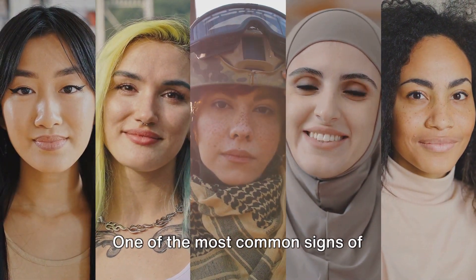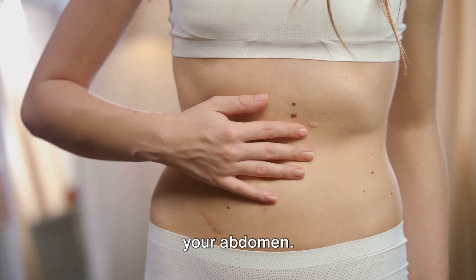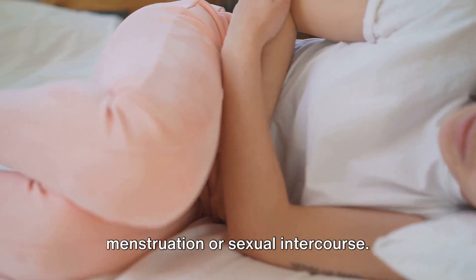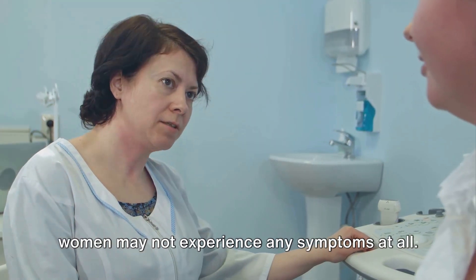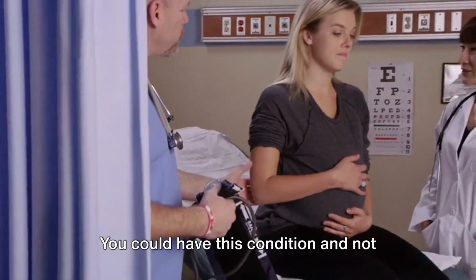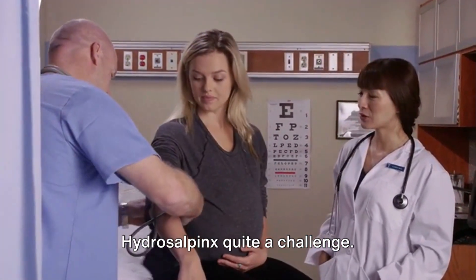Let's talk symptoms. One of the most common signs of hydrosalpinx is pain in the lower part of your abdomen. This pain can often intensify during menstruation or sexual intercourse. But here's the tricky part — sometimes women may not experience any symptoms at all. You could have this condition and not even know it, which makes diagnosing hydrosalpinx quite a challenge.